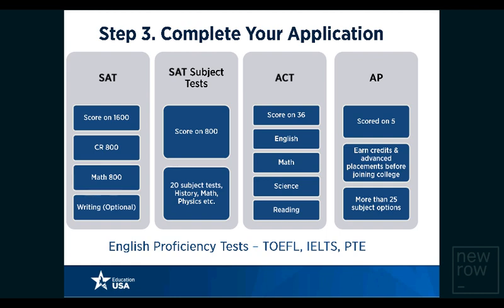For undergraduate students, standardized tests include the SAT, SAT subject tests, ACT, and AP. The SAT is scored on a scale of 1600 and has three sections: critical reading, mathematics, and writing. SAT subject tests are offered in 20 subjects — including physics, chemistry, math, biology, and history — and are scored on a scale of 800, demonstrating competence in particular subject areas. Students can also take the ACT, scored on 36, with four sections: English, math, science, and reading. The key difference is that the ACT has a science section, which the SAT reasoning test does not.